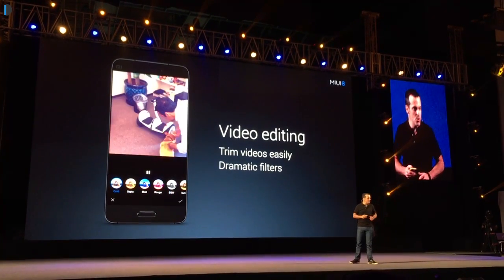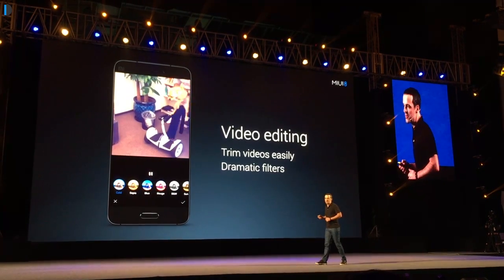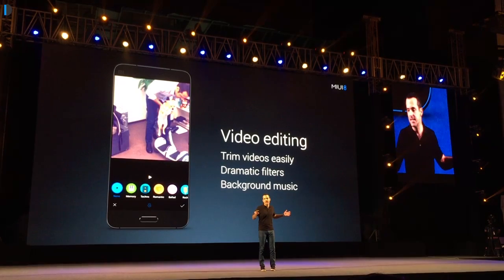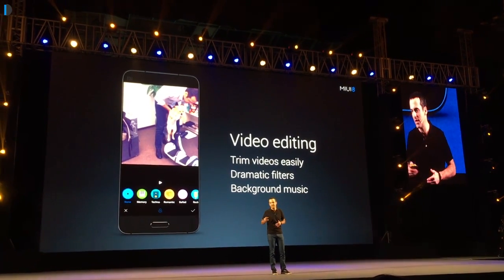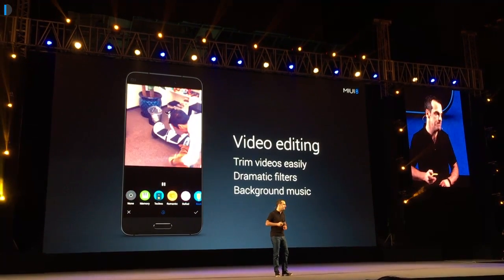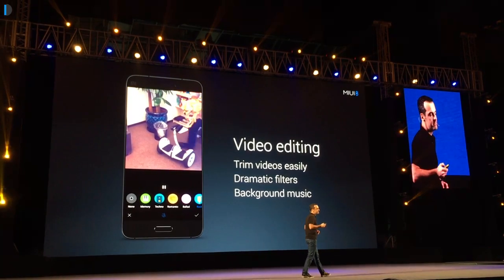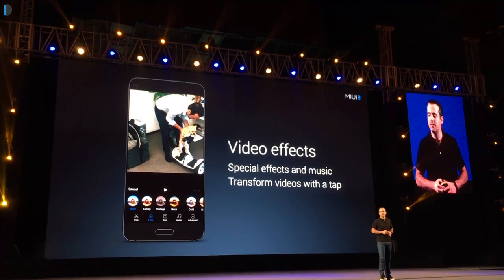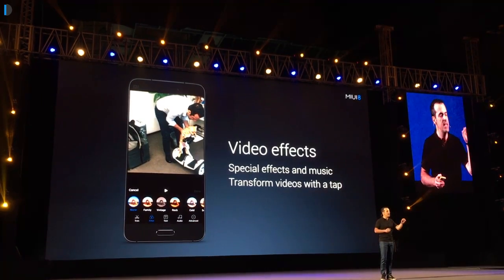Video editing has also been introduced with MIUI 8, in which you can take multiple videos and pictures, add filters, sound, visuals, etc., and make compelling videos. There are also preset automated templates available for one-touch creation of videos using your video clips.